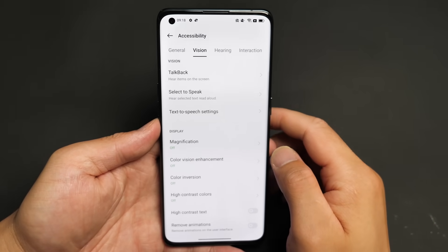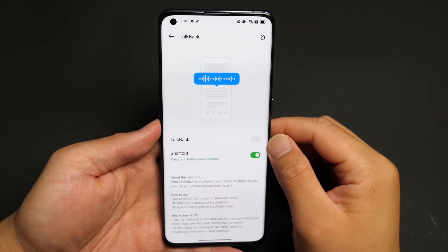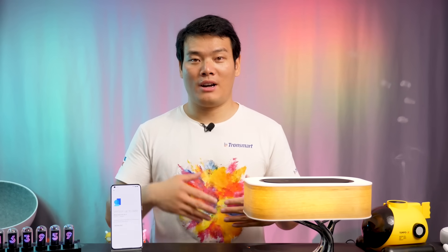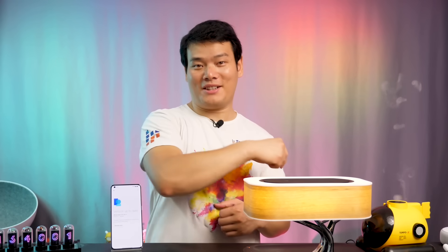They have also kept those favorite stock Android features including TalkBack, SelectSpeak, and more. That's more about Android 12 — but how about the ColorOS 12? Let's dive into it.